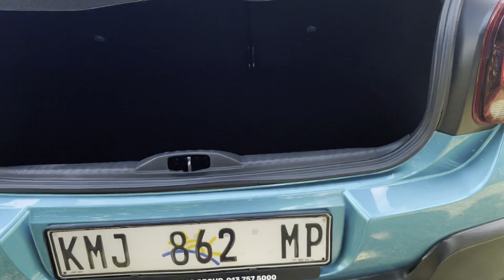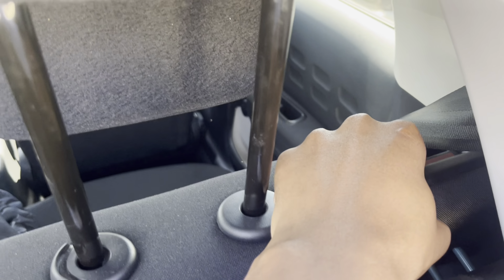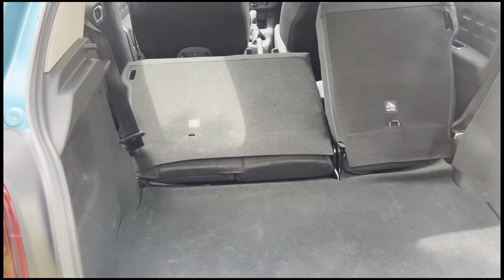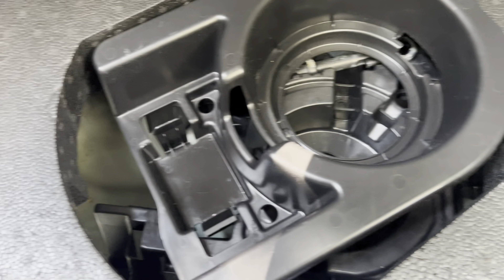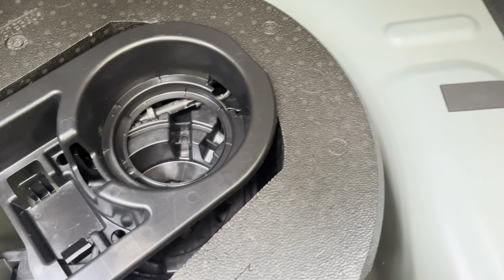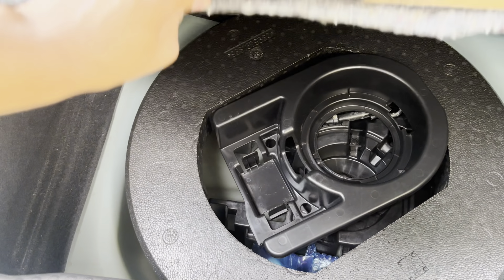Moving to the boot — this vehicle offers 300 litres of cargo space. You also have a light in the boot, making it easy to see any hidden goods. These buttons make it easy to drop the seatbacks to get a total of 900 litres of boot space. Because it is squared off, the boot ends up being more practical than you would think. Under the boot, I did not find a spare tyre, let alone a space saver — I did, however, find a tyre repair kit. This is odd, especially because there is space for a spare tyre in there.